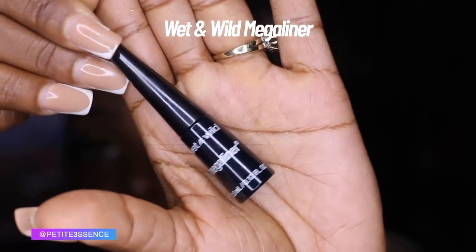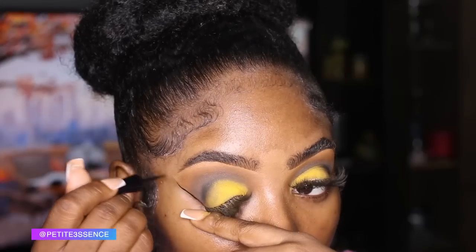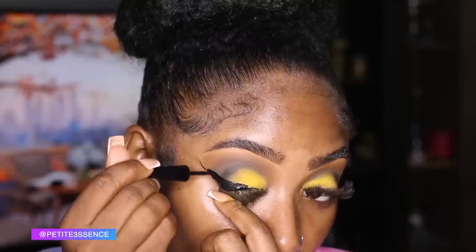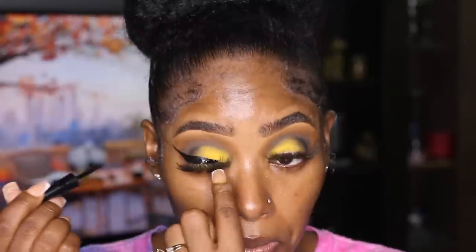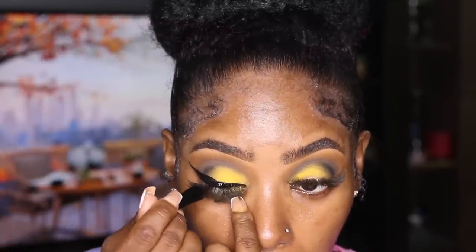I'm going to go ahead and take my Which and While makeup eyeliner. Now I'm done with the eyes — it's giving fall, a little bit of color but deeper tones. I love it. It's been a while since I've played around with my eye makeup like this.